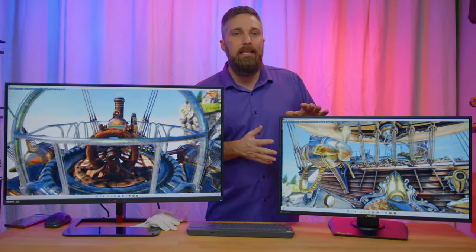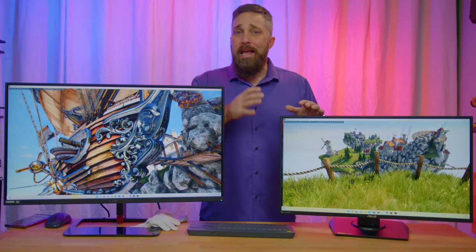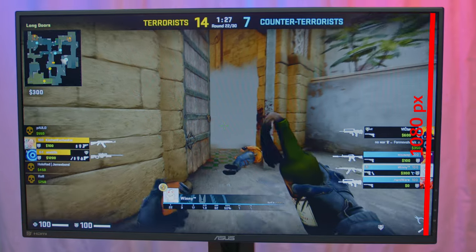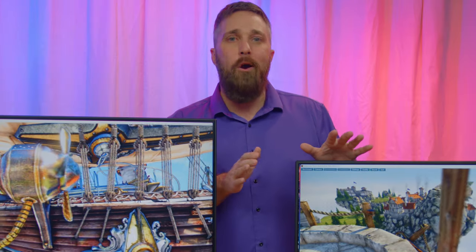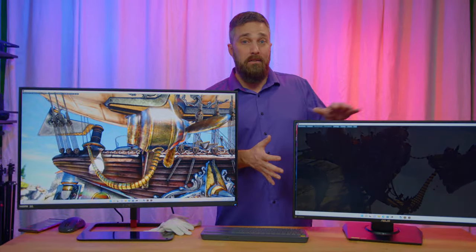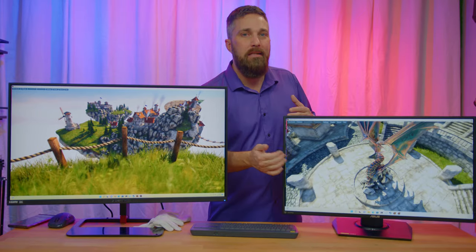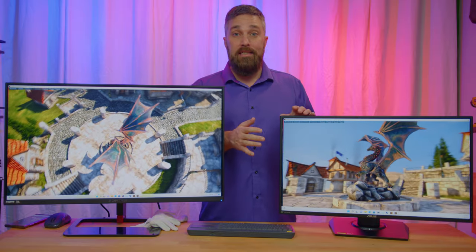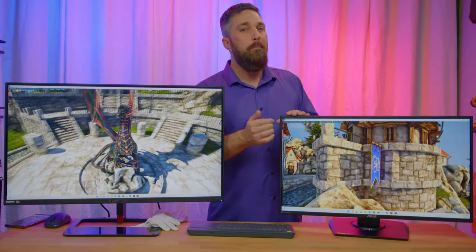For the 1080p display, I obviously wanted something bigger than 24 inches but not over 30 inches, and this comes down to pixel density. A 1080p panel is 1920 pixels wide by 1080 pixels high for a total of 2.07 million pixels, regardless of the diagonal size of the panel. As the panel size increases, the size of the individual pixels increases, so there are less pixels per inch of screen space — this is the PPI or DPI number. For this 27 inch panel, there are 87.5 pixels per inch. If you increase the size to 32 inches, you're down to a PPI of 68.8, or 21% less pixel density.